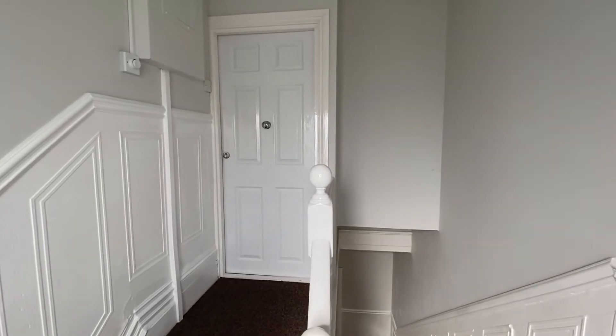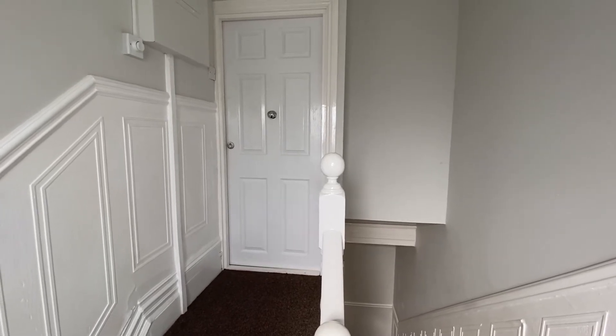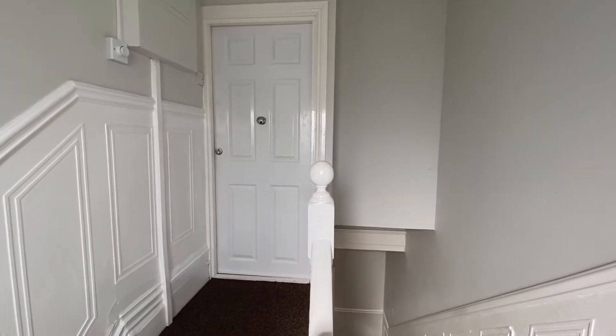Hi, this is Thomas Charles from Latin Agents, and welcome to our virtual tour of this three-bedroom second-floor apartment located in a desirable residential area close to Bedford Embankment.